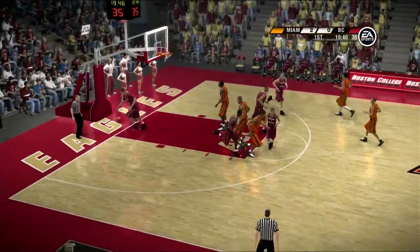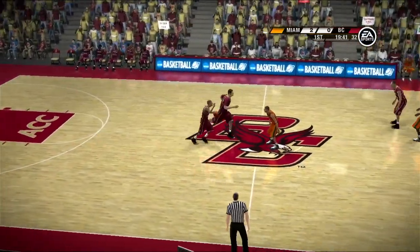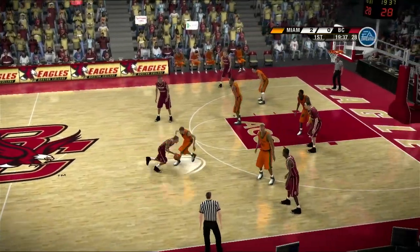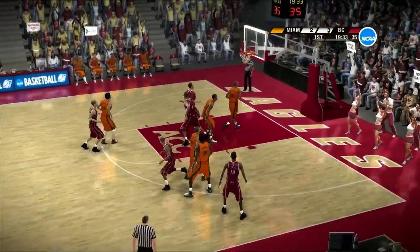All right, there you have it. Let's get to the action. See what's in store for us. Moving it around the perimeter. We'll take the shot. Oh, yes.